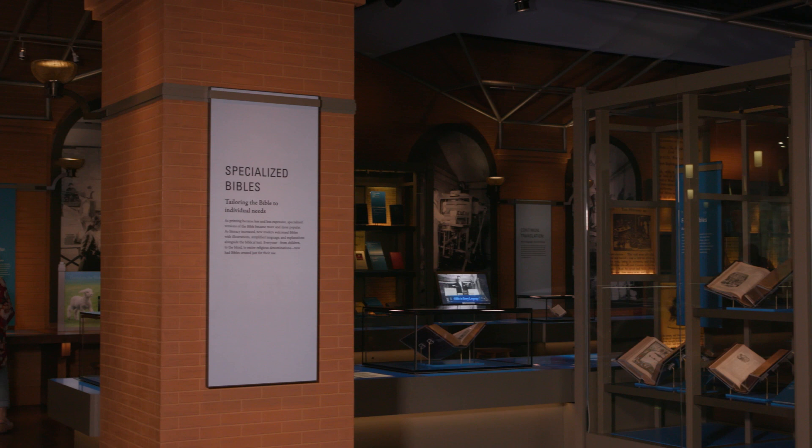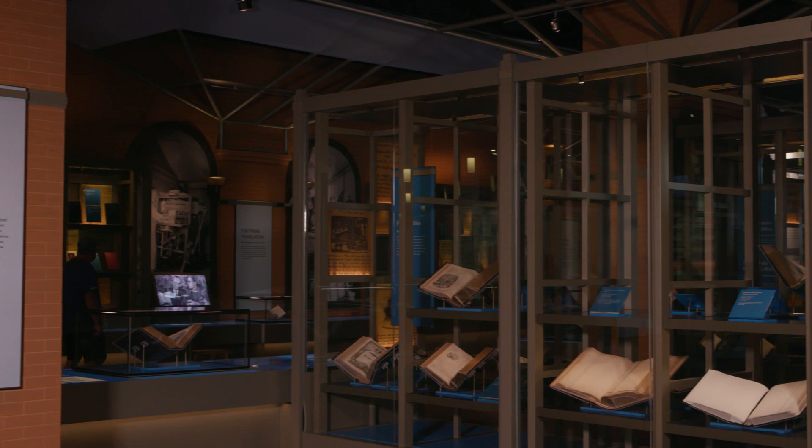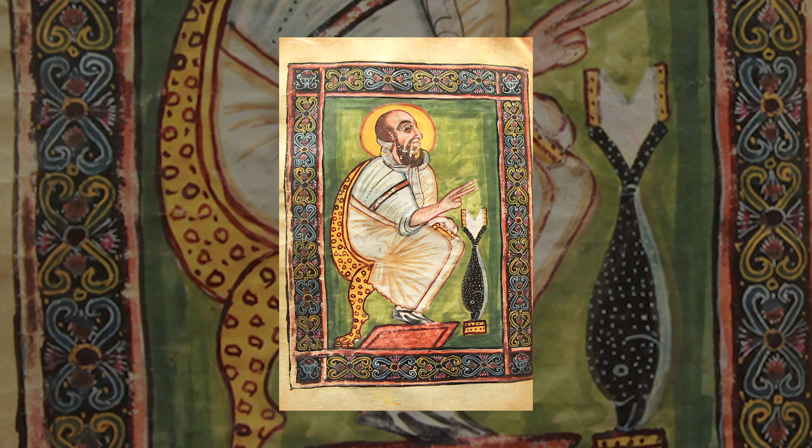Walk into any religious bookstore today, and you'll find dozens of illustrated Bibles. And not just for children — there are plenty for adults too, like the Illustrated Study Bible. It includes more than 1,000 images that bring the Bible to life for its readers.